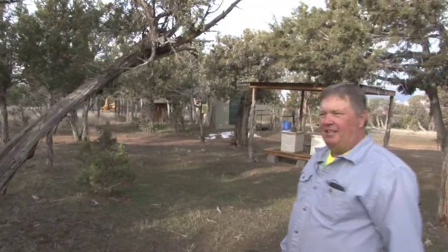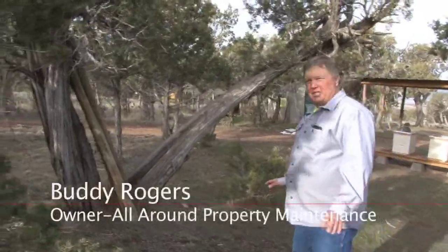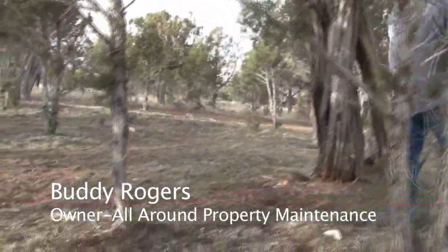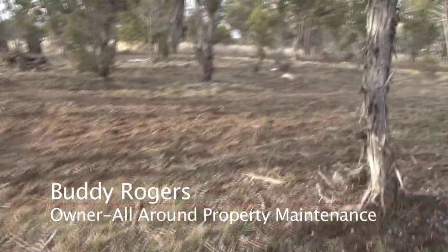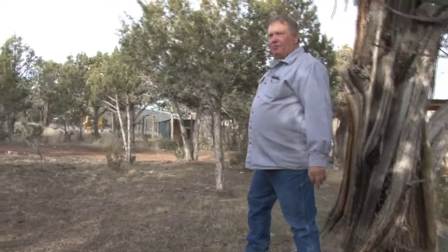What we did was we came through here in kind of a phase one deal — we came in and removed some of the bigger brush and some of the dead trees that were 50% dead or more. Then we came in and cleared some of the lower brush in case a fire comes through here.